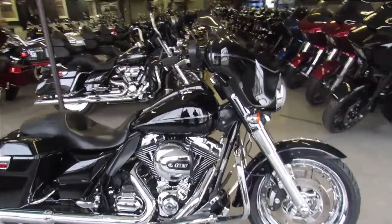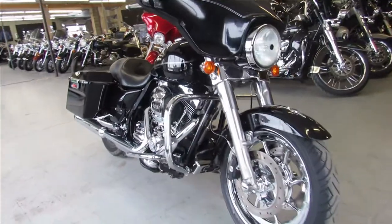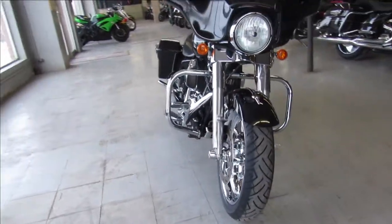Hey guys, ApprovalPowersports.com here, doing some videos on some Harleys we just got in — another Street Glide. We've got about 60 pre-owned Street Glides to choose from.